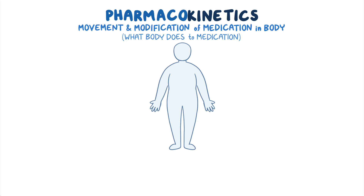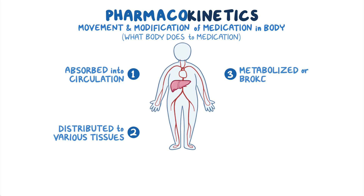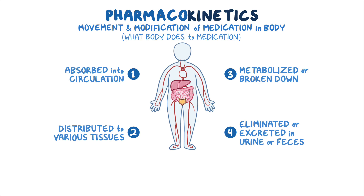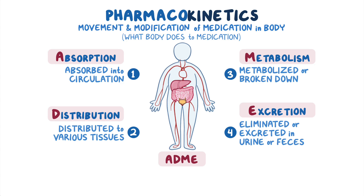Once the medication gets administered, it first has to be absorbed into the circulation, then distributed to various tissues throughout the body, metabolized or broken down, and finally eliminated or excreted in the urine or feces. You can remember this as ADME: absorption, distribution, metabolism, and excretion.